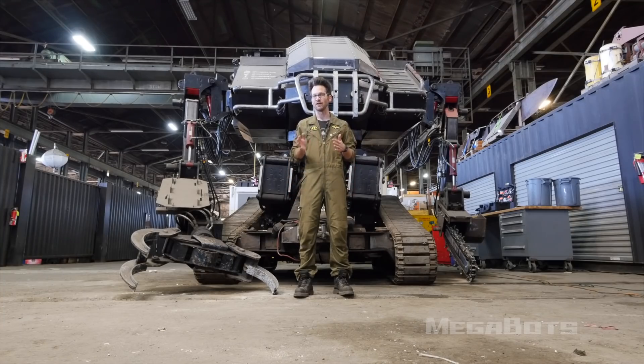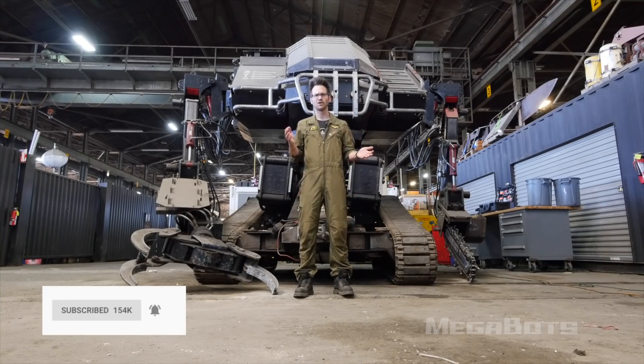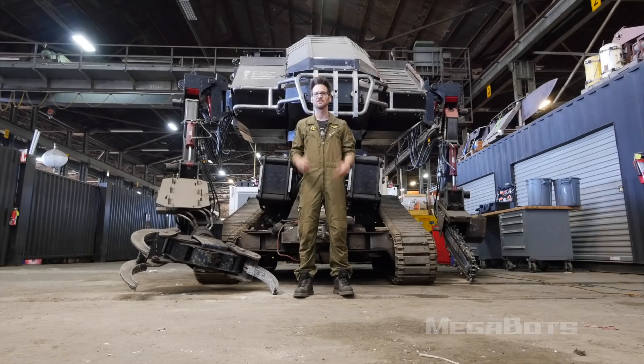If you want to get notified when that happens, be sure to subscribe and hit the notification bell. Now some of you are stumbling across this for the very first time, and some of you have been following MegaBots for years. The purpose of this video is twofold: one is to explain to people what they're bidding on, and two is to explain to our millions of fans what happened. This is the end of MegaBots in its current form, and you should watch this video all the way to the end.